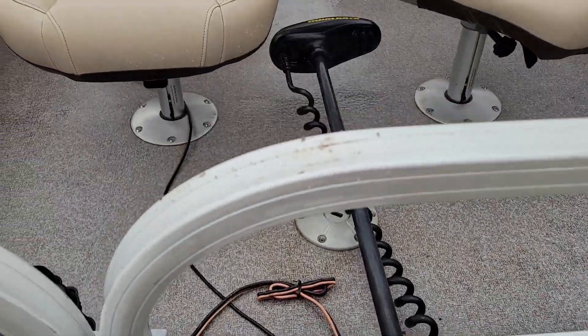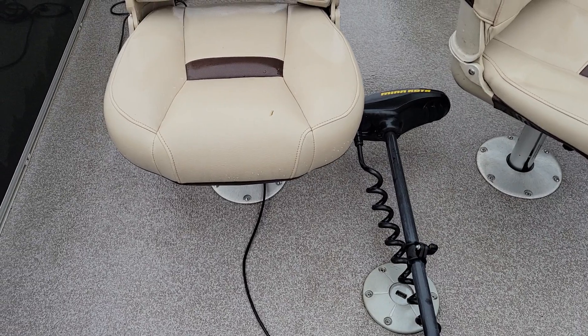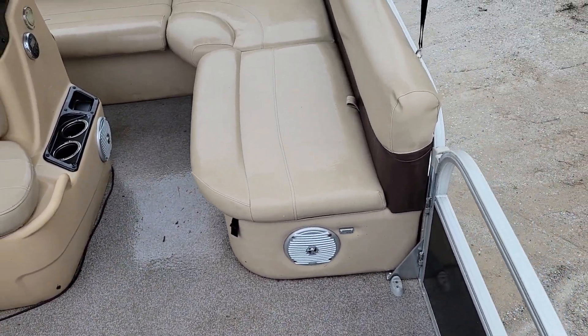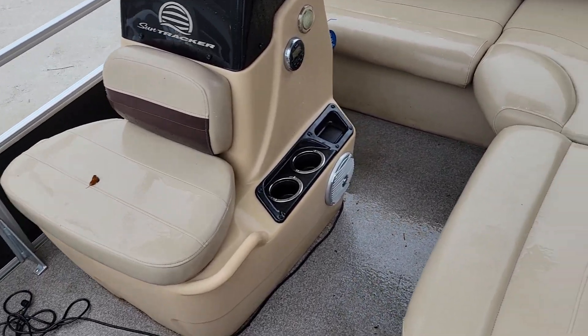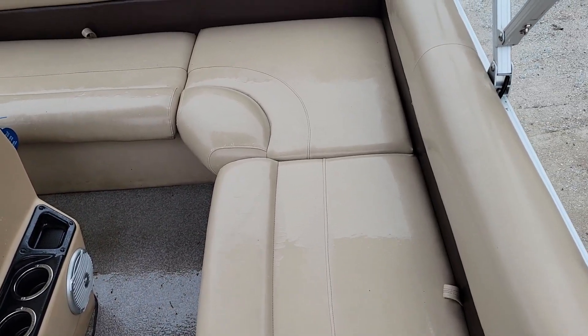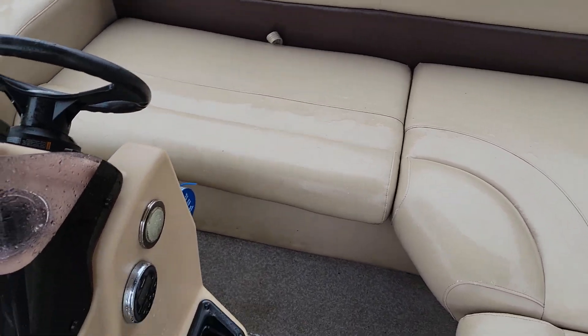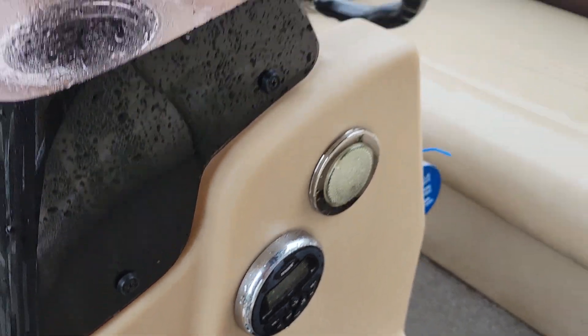The trolling motor is 54 pound thrust with foot control and nice seating. Maximum capacity of this boat is six people. It's got these extra-large plush seats that could act as a bed or as a seat, plus a surround sound stereo system.